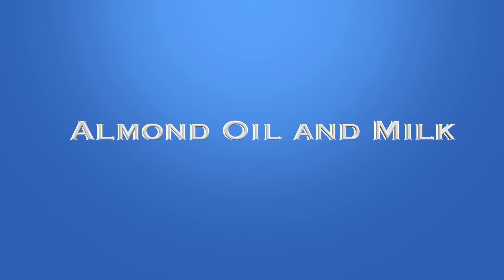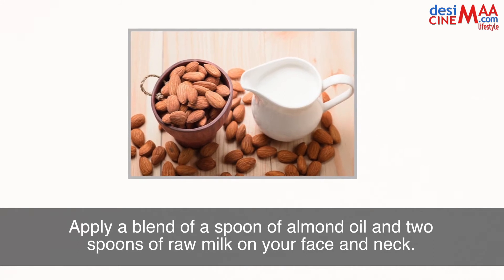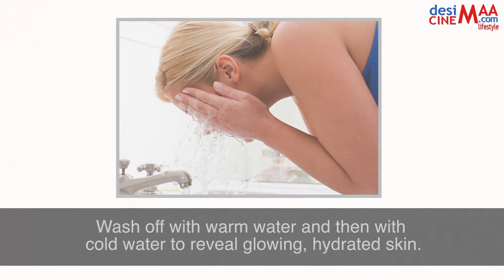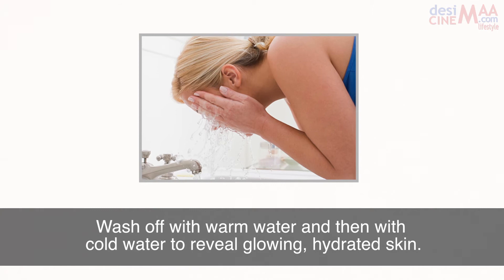Almond oil and milk. Apply a blend of a spoon of almond oil and two spoons of raw milk on your face and neck. Wash off with warm water and then with cold water to reveal glowing hydrated skin.